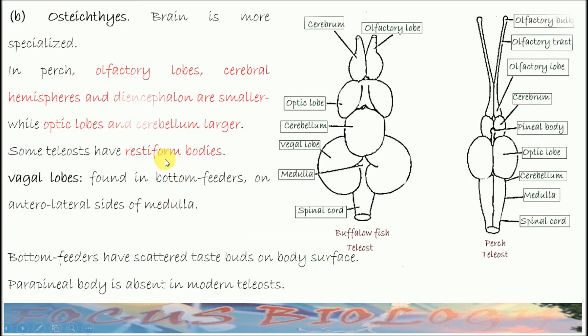In Osteichthyes or Bony Fishes, the brain is specialized. Olfactory lobes, cerebrum or cerebral hemispheres, and diencephalon are smaller. While optic lobes and cerebellum are larger.